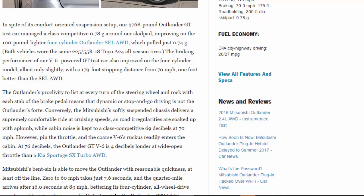Mitsubishi's V6 moves the Outlander with reasonable quickness off the line: 0 to 60 mph takes just 7.6 seconds and the quarter mile arrives in 16.0 seconds at 89 mph, bettering its four-cylinder all-wheel drive counterpart by 1.7 and 1.3 seconds respectively. Unfortunately, the Outlander GT V6 is disappointingly lethargic once up to speed — 30-to-50 and 50-to-70 mph passing times of 4.3 and 6.0 seconds are slower than a 175-hp four-cylinder 2016 Hyundai Tucson. Blame the sluggish six-speed automatic, though it does come with column-mounted shift paddles for manual override.